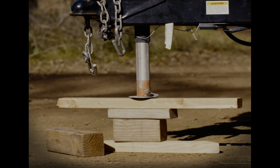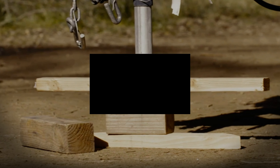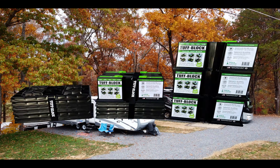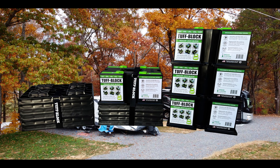Don't support your adventures on wooden blocks or flimsy throwaway jack pads. Make sure you have the toughest trailer jack block on the market — say hello to Tough Block by Dock and Stove.